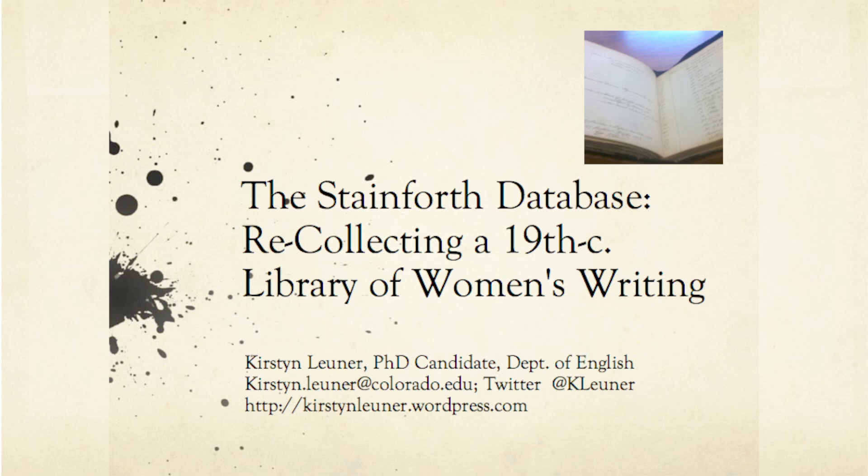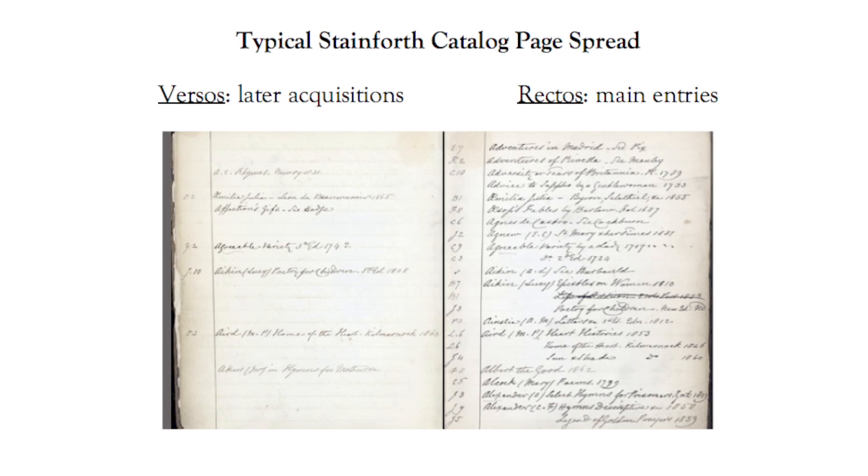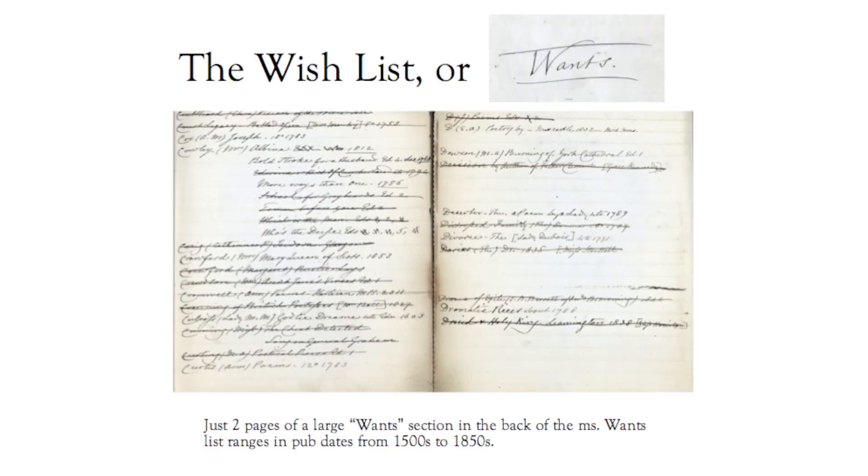The knowledge of this important historical library of women's writing exists today thanks to Stainforth's foresight and assiduous dedication to recording his entire bibliographical project in this 600-page manuscript that we are so fortunate to own here at CU. Before his death in 1866, Stainforth painstakingly logged the author, title, publication information, and shelf location of each and every book in this vast library. Here you can see a typical page spread.